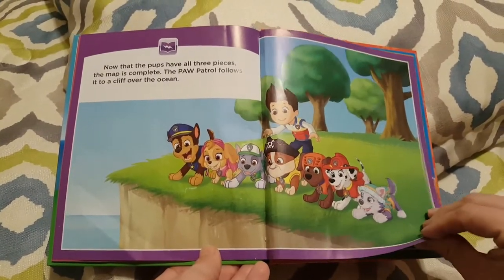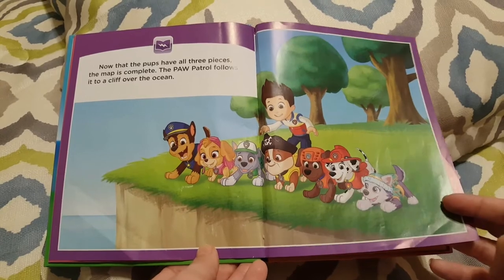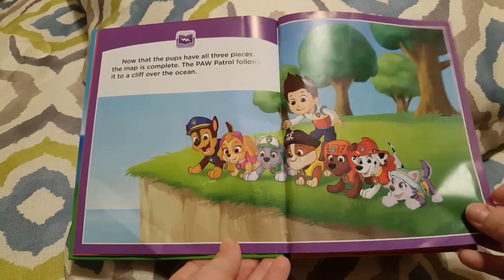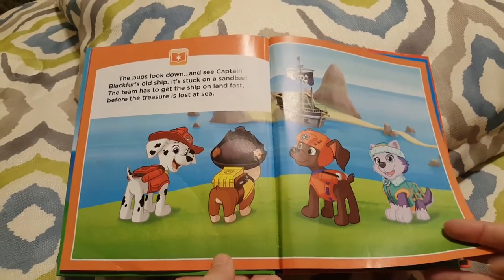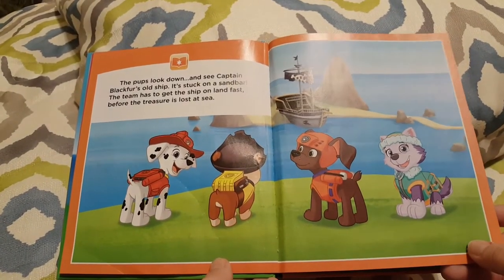Now that the pups have all three pieces, the map is complete. The Paw Patrol follows it to the cliff over the ocean. The pups look down and see Captain Blackfur's old ship is stuck on the sandbar.